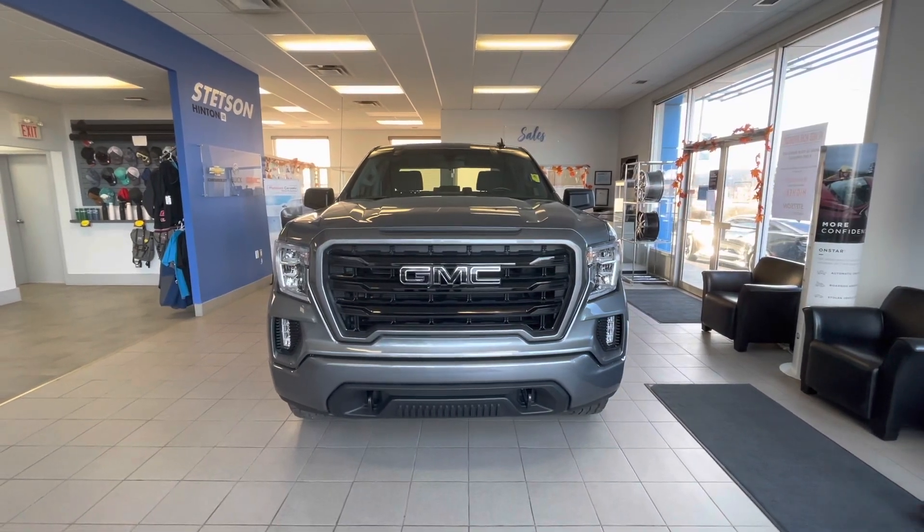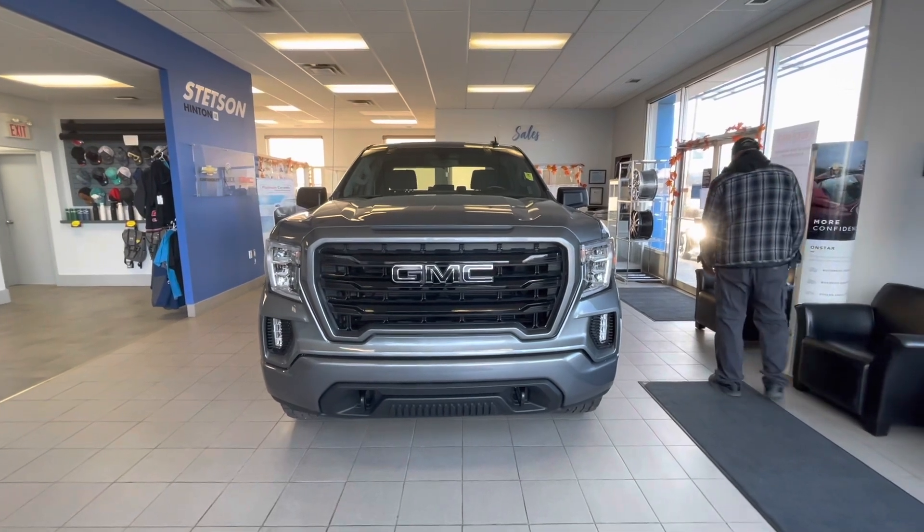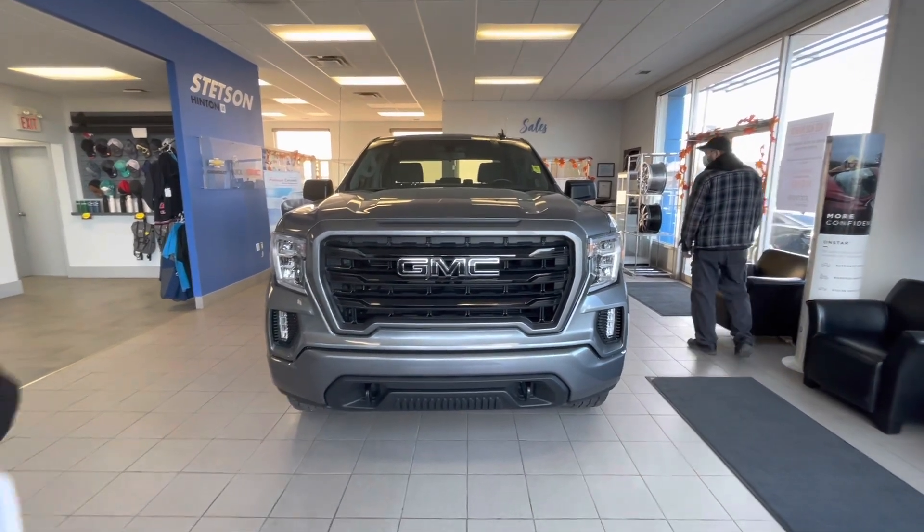Welcome to Stetson Hinton GM. Today we are going to introduce you to our 2020 GMC 1500 Sierra Elevation.